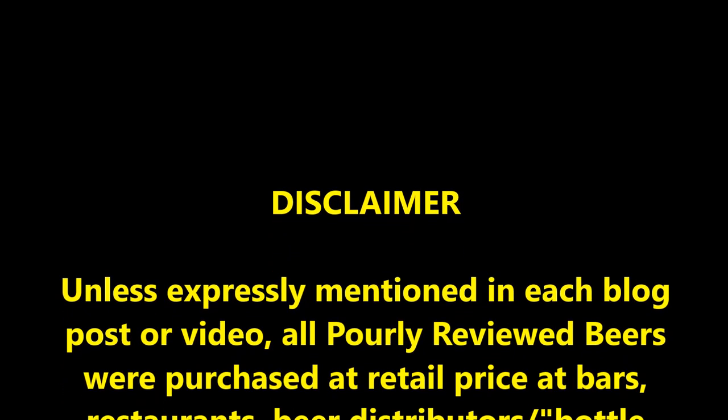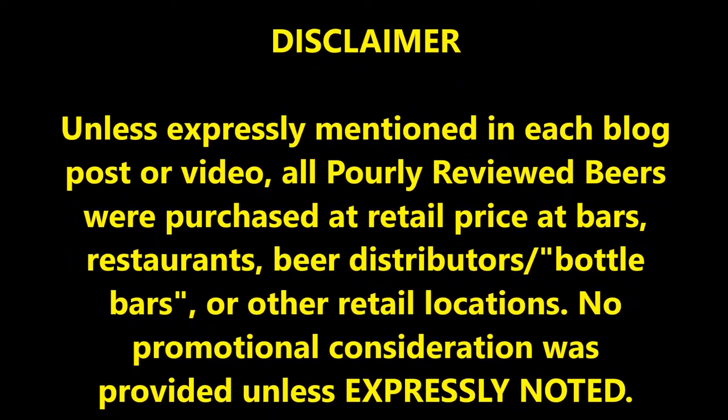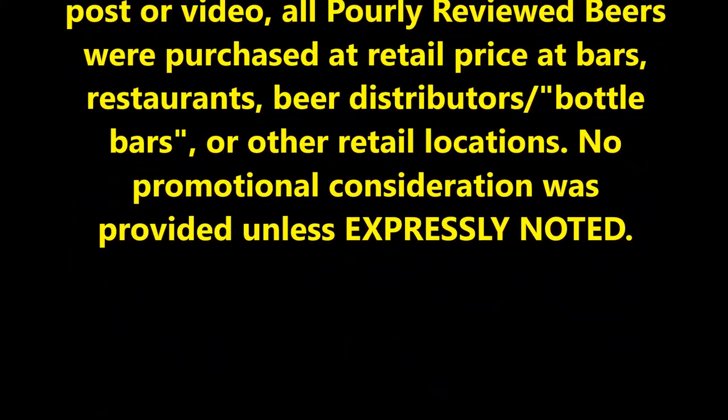That's it for this edition of Poorly Reviewed Beer. You can find all my reviews — video and written — along with news, commentary, and more at poorlyreviewedbeer.com. Also check out PRB on Twitter, Facebook, Instagram, and Untappd — you'll find links and usernames for all those in the description below. Please like this video and subscribe to this YouTube channel. Thanks for watching and I'll see you around at Poorly Reviewed.